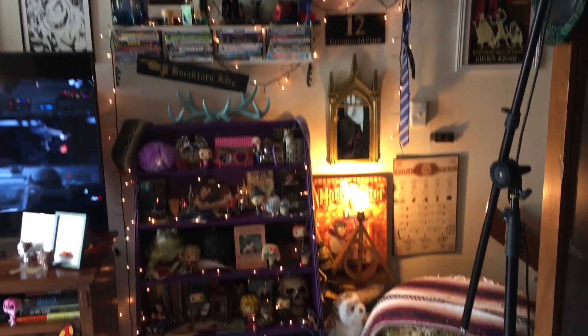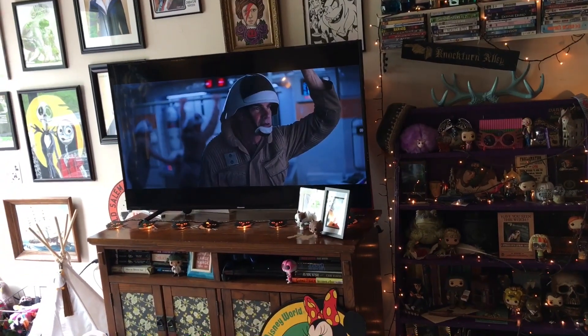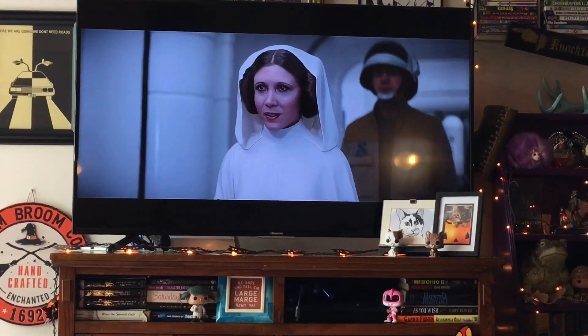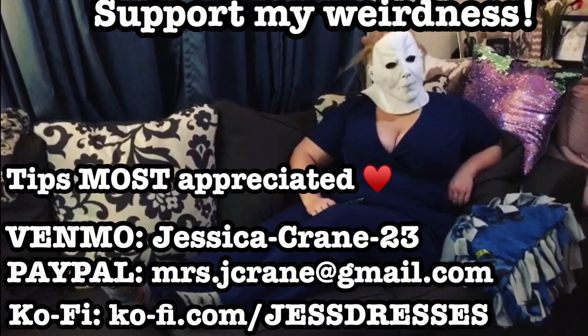Alright, Potter corner is looking good. And sorry — spoilers — everyone's about to die in Rogue One. I'm not crying, you're crying. Mind your business. On to New Hope — yay!